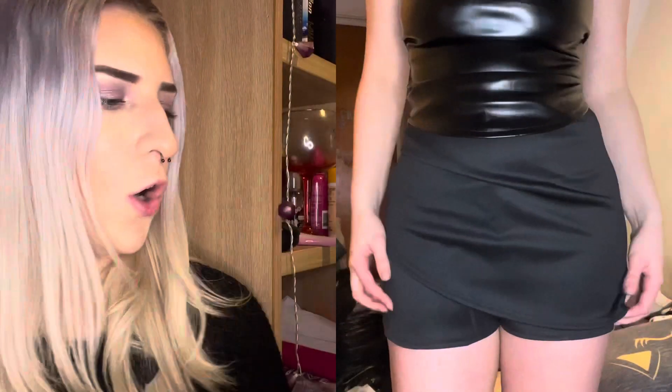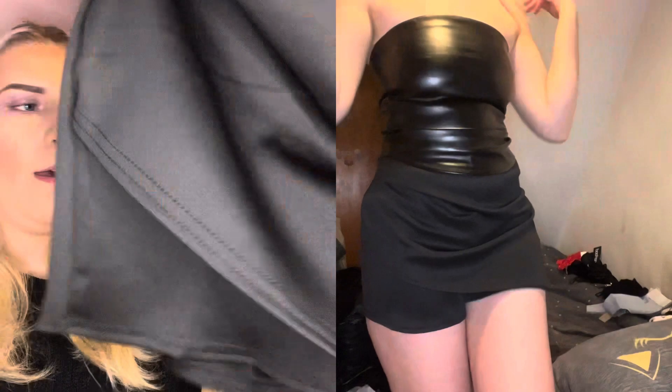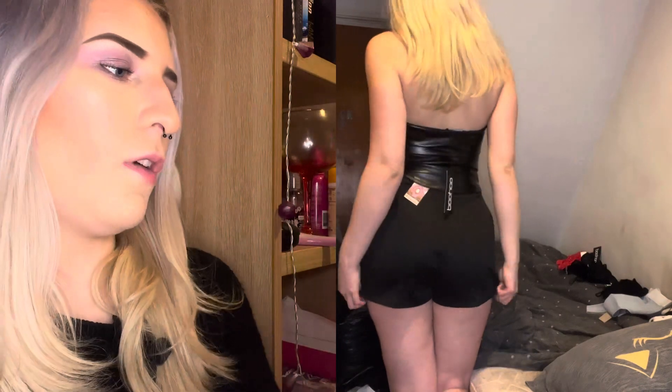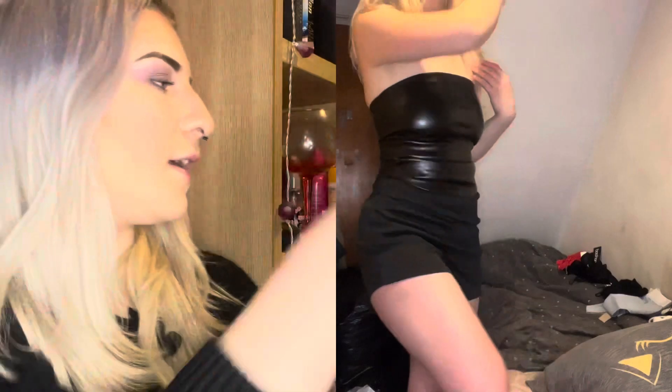Next we've got a scuba wrap skort. That's the front — it looks like a skirt, but then you've got shorts in the back. This is really great; it could be worn for loads of different things. Nice fabric — I could even wear this in the summer for work because it's nice and smart.